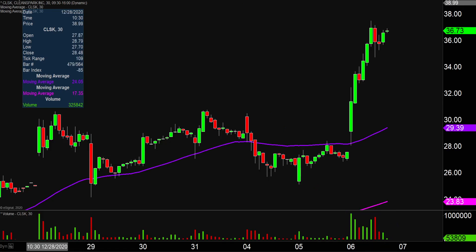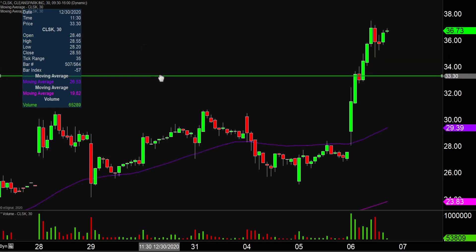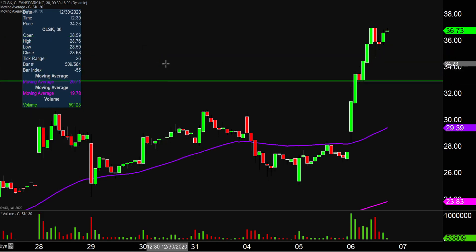The first area of support is what I would call the ideal level. What would make this chart look the absolute strongest going forward? That would be if the price could stay above the $33 mark.